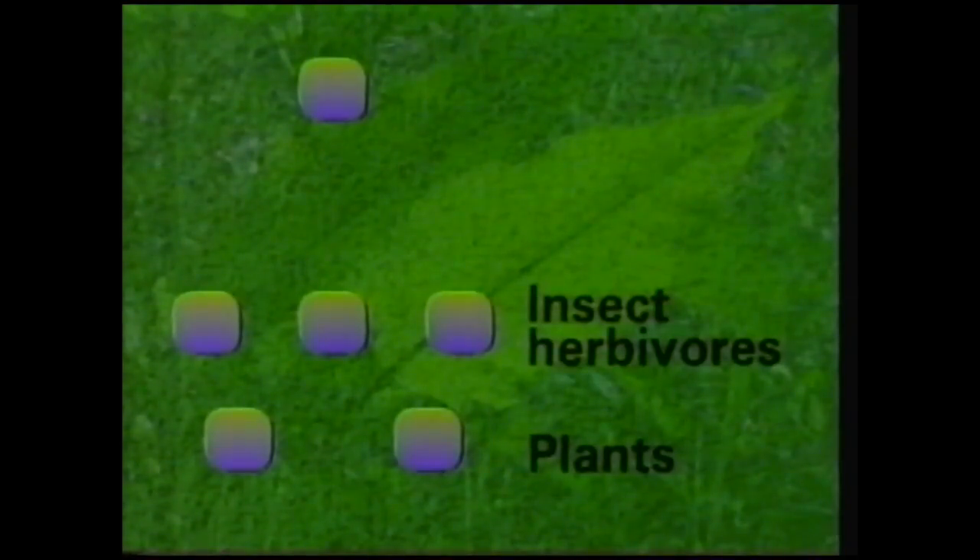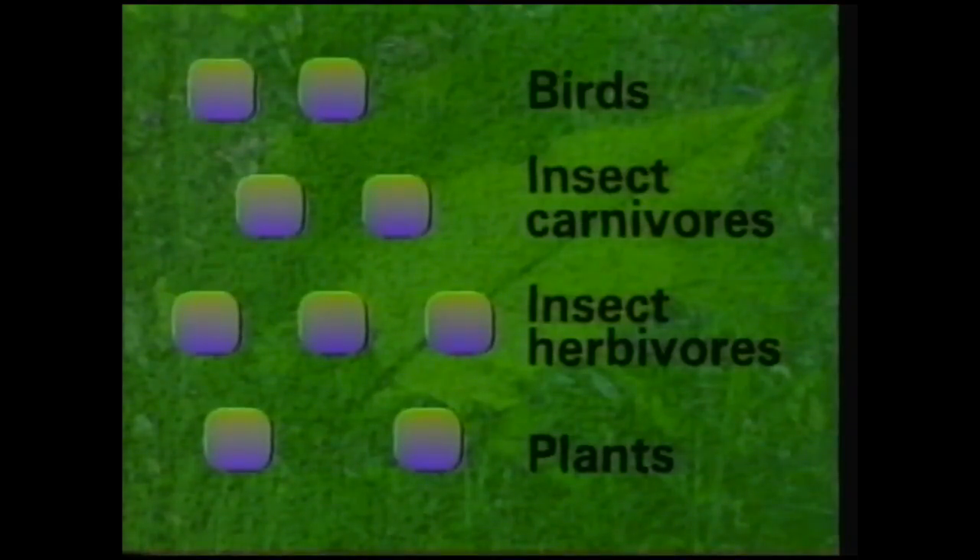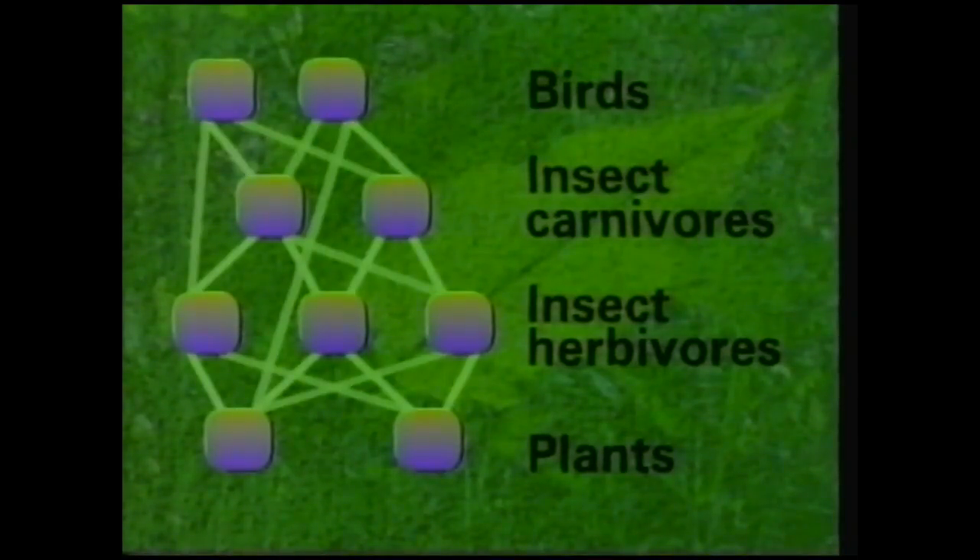But there are many types of plant and many different insects. Some of them are carnivorous. Some birds eat seeds as well as insects. All the life forms taken together make up a food web. How would you measure the energy flowing through it?